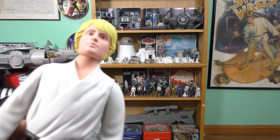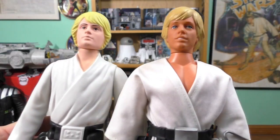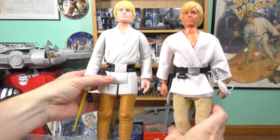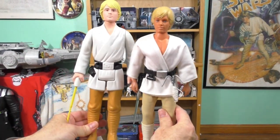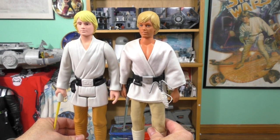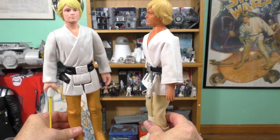Let's see how this compares with the large size vintage Luke Skywalker. The Gentle Giant Jumbo Luke is about the same size as the vintage large size Luke. Very cool.